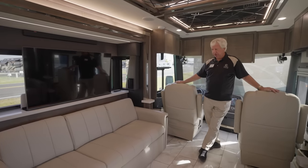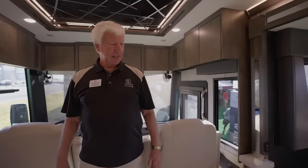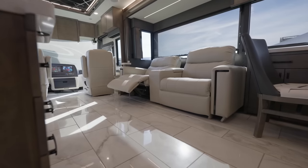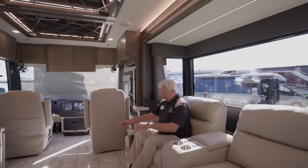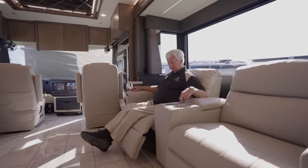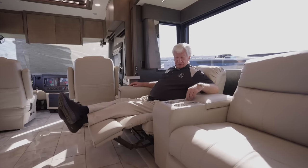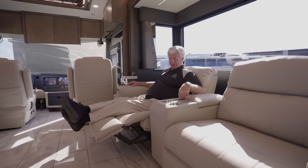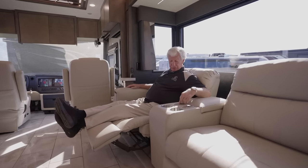Moving over to the passenger side, we have new theater seating — much wider, much bigger, and very comfortable. It has dual motors so you can control the footrest independently and adjust the back position — recline further or sit up straighter. It's a really comfortable seat and I'm sure you'll enjoy it.